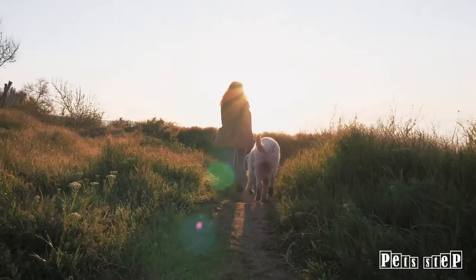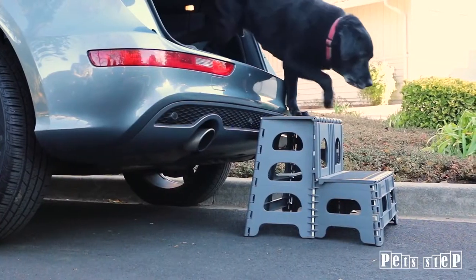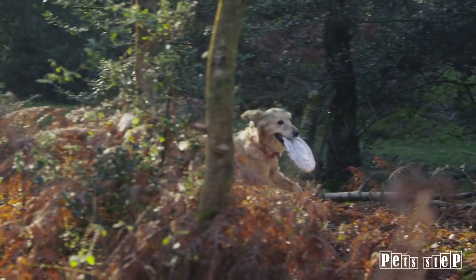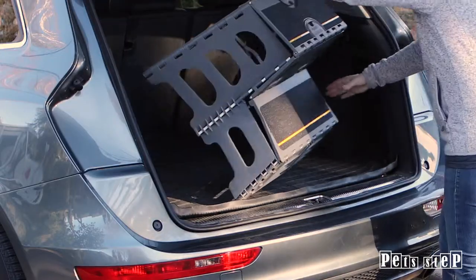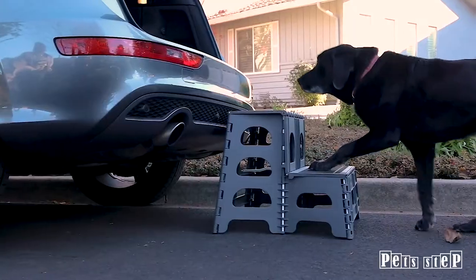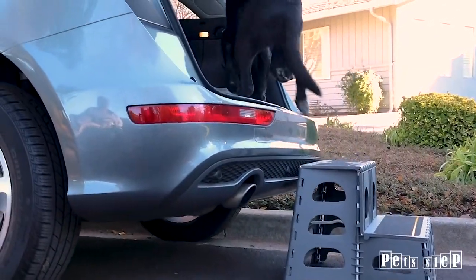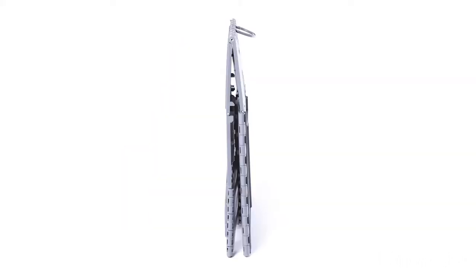A healthy dog is a happy dog. Preserve the health of your dog's joints and avoid common injuries caused by leaping up and down with the Pet Step. The Pet Step easily unfolds to help pets enter and exit a vehicle. The Pet Step helps prevent injuries, reduces joint and back strain and minimizes the risk of damage for dogs climbing in and out of vehicles.